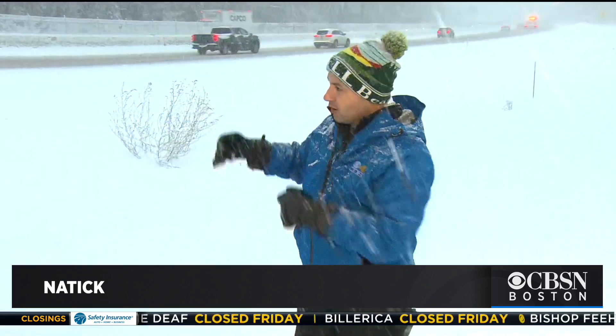That's the latest here in Natick. Take it easy on the roads — people are trying to do so here on the Mass Pike. For CBS Boston, I'm meteorologist Jacob Wyckoff.